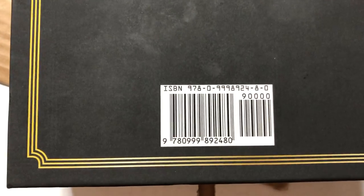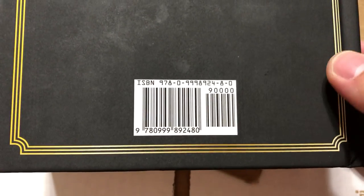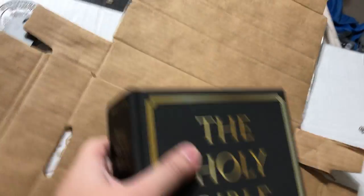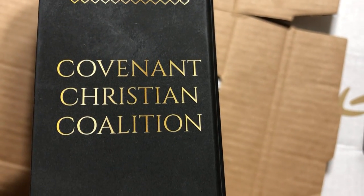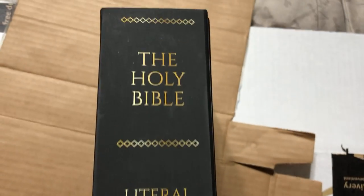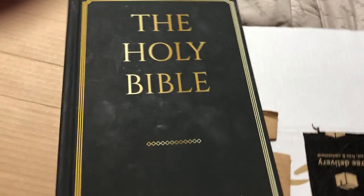Here's the ISBN number, so feel free to pause the video and look it up on Amazon or wherever you get your Bibles. This is done by the Covenant Christian Coalition — the Triple C. The hardcover is just plain on the outside.